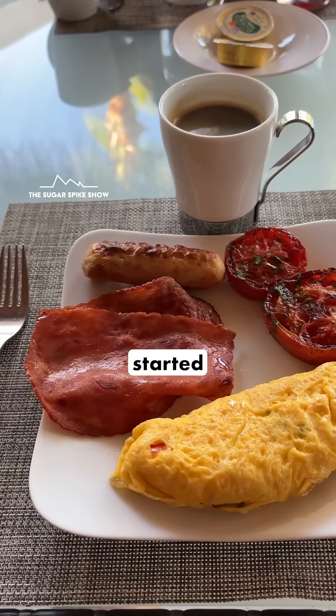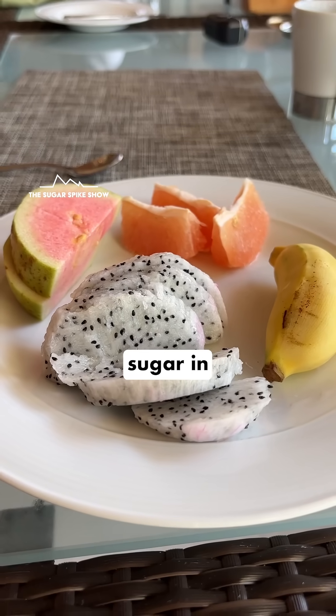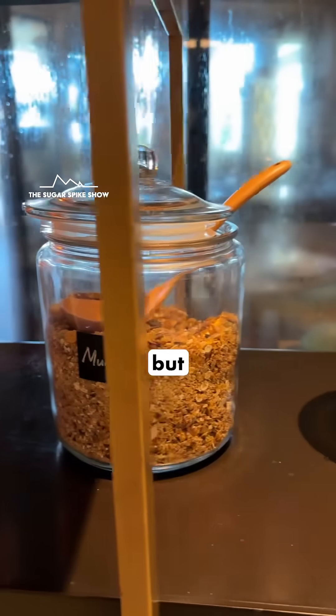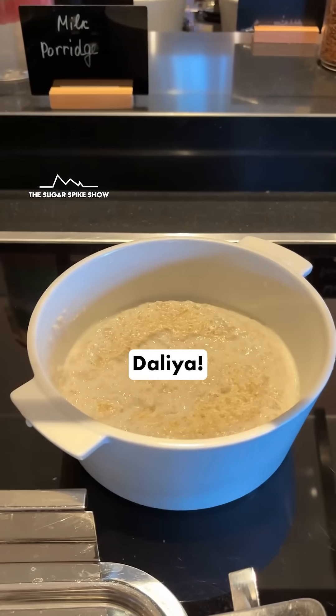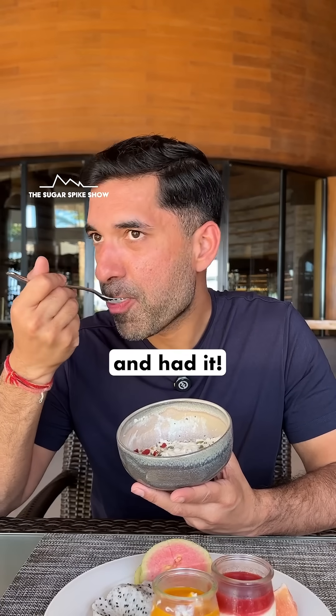For breakfast, I first started with protein, fats and fiber, and then I moved on to fruits so that the sugar in fruits would not spike my blood sugar levels too much. I felt like having sugary cereals or muesli, but in the past they've really spiked my blood sugar levels too much. And at that moment, guess what I found? Dahlia. So I made myself a nice bowl with nuts, seeds and berries and had it. It was very good.